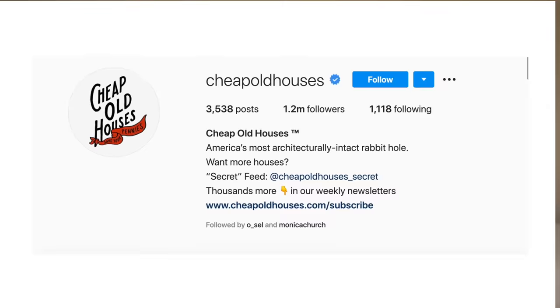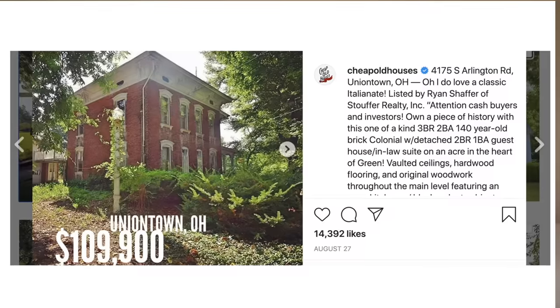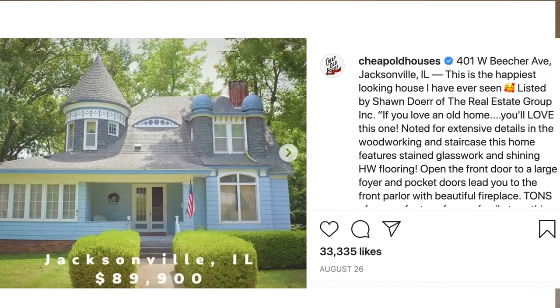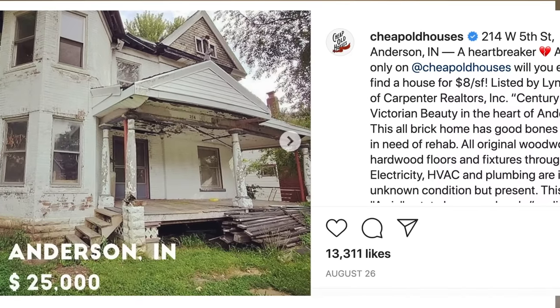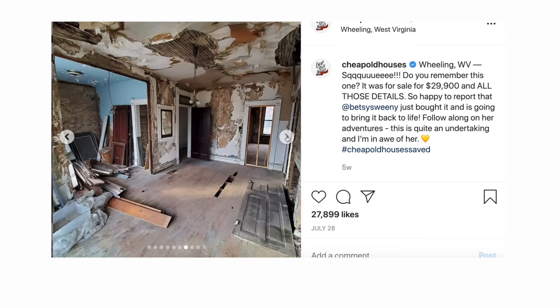Recently I was scrolling through Instagram and came across an account called Cheap Old Houses — exactly what it sounds like. It posts cheap old houses for sale all over the country. It's really cool and, just like everything on Instagram, really addicting. While scrolling I thought to myself, there's no way anyone actually buys these houses — there's got to be a reason they're so cheap. Wrong. People do buy these houses, and I was able to find someone who bought one.